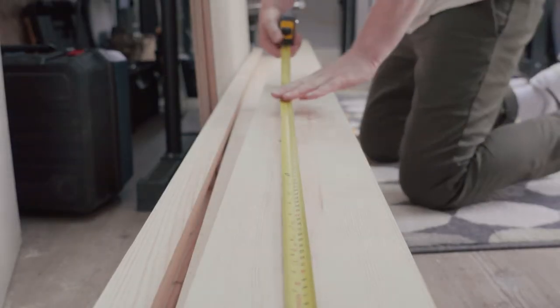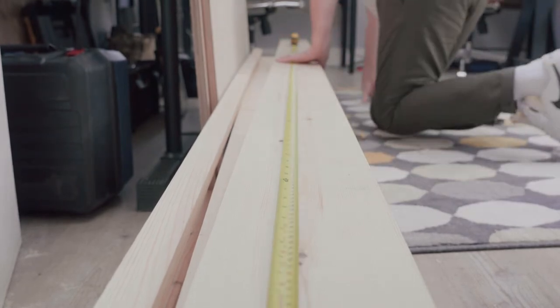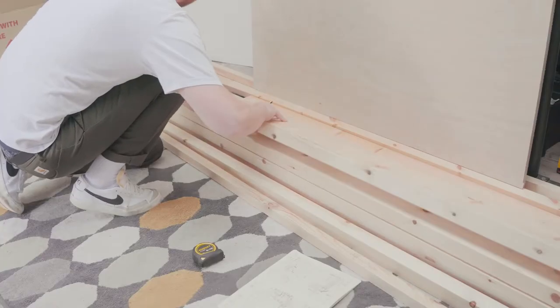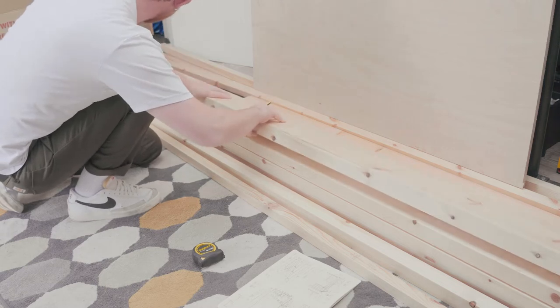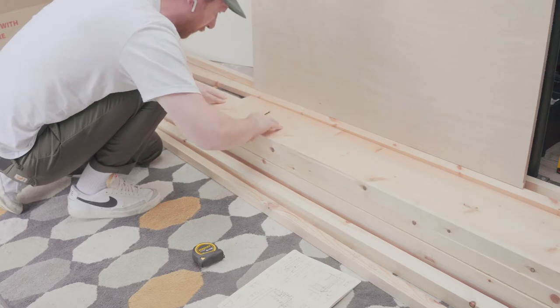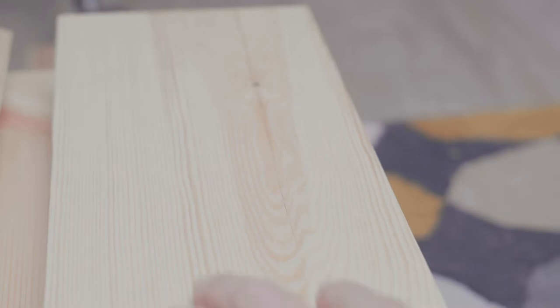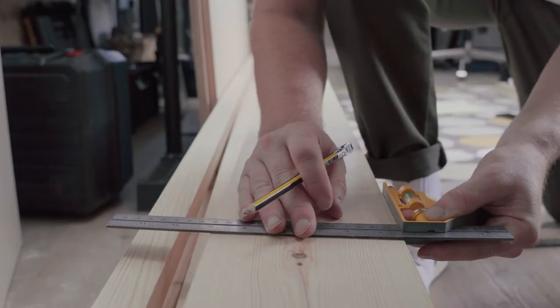With the space cleared and measured I marked up my wood for cutting. I chose pine redwood from a local timber merchant and asked them to plane all sides as I don't have any tools for milling. It's the first time I've bought wood from a timber merchant rather than a big chain store and I'm super impressed — overall the timber is way better quality. There were a couple of splits developing in some of the planks, but I was able to cut those out with a bit of thought.